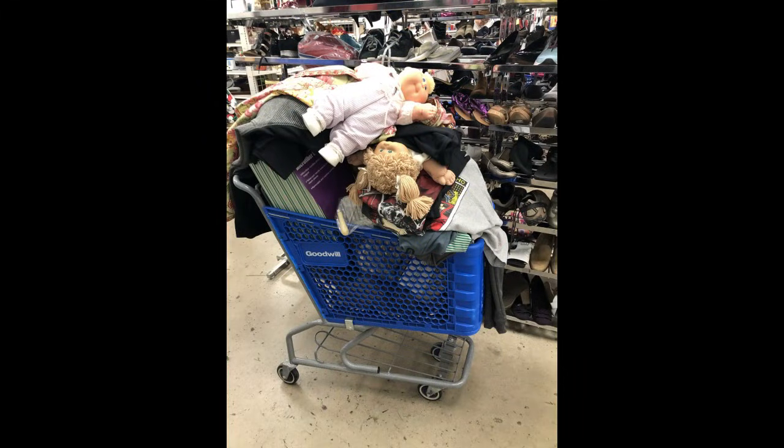So this is the cart of what it looked like at this second store, and I bought quite a bit of clothing at the first store. Thanks so much for watching. Go out and get what's yours.